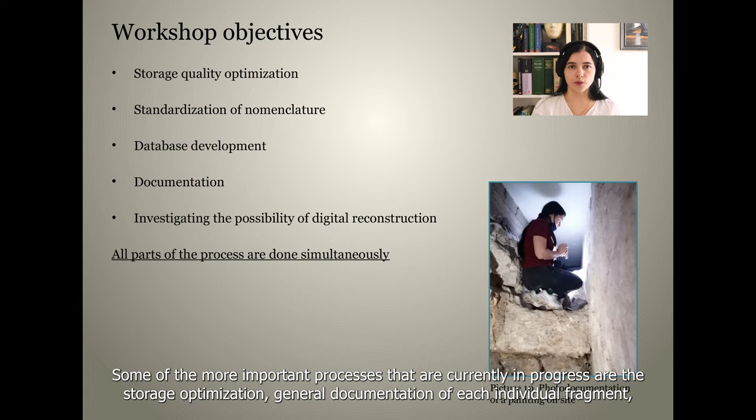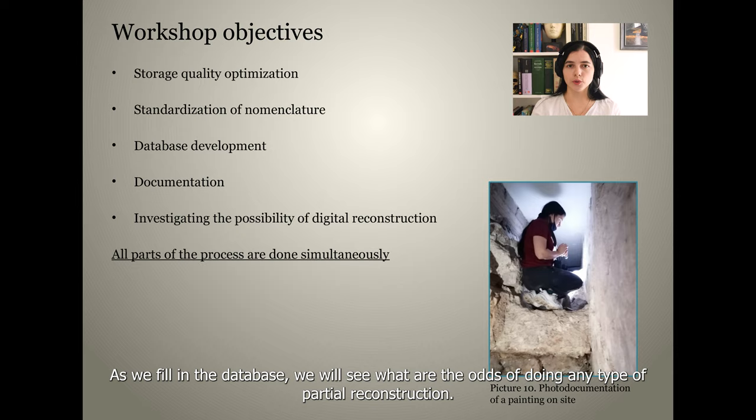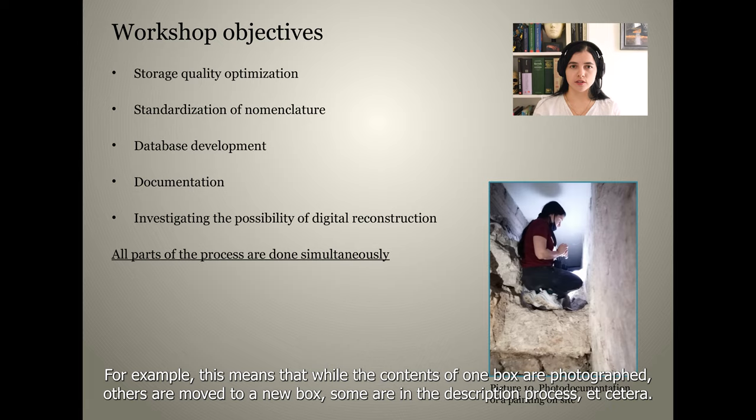Some of the more important processes currently in progress are storage optimization, general documentation of each individual fragment including photo documentation, and a digital database that is currently in development along with nomenclature standardization. As we fill in the database, we will see what are the odds of doing any type of partial reconstruction. All parts of the process are, if possible, done simultaneously.